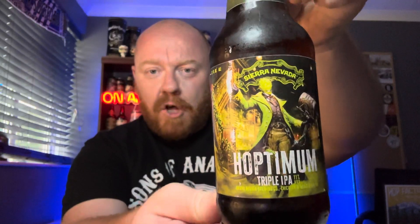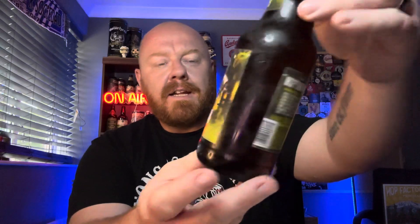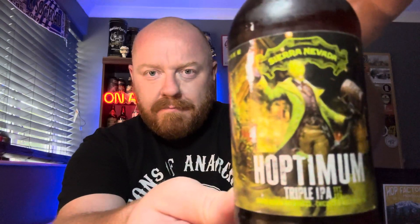And this is their annual release — it's the Hoptimum, the triple IPA. This is coming in at 11%. The artwork — second year they've gone with this new artwork. I am a fan of the little hop guy, hop-headed carrots on the front of it. 11% triple IPA from Sierra Nevada, and every time this comes out it's always an absolute classic.